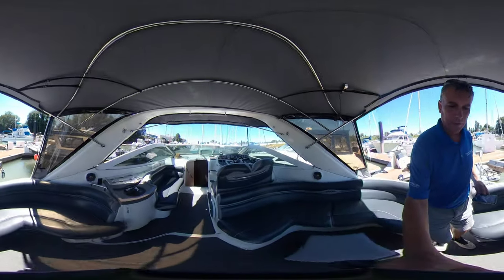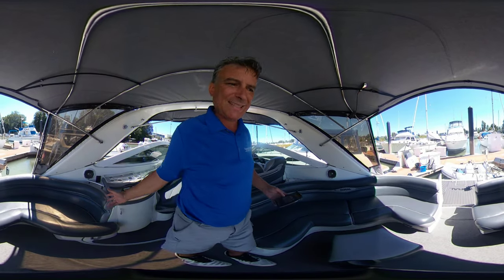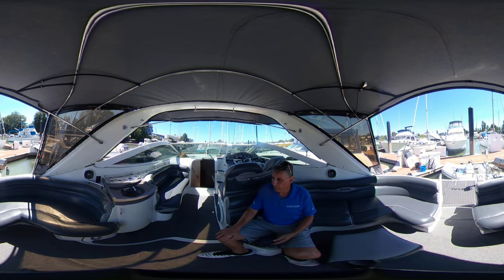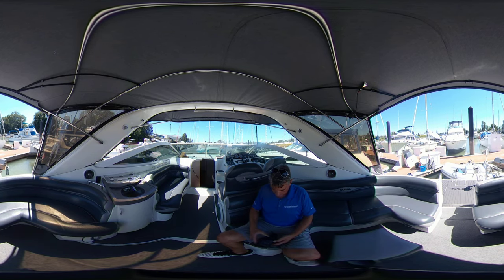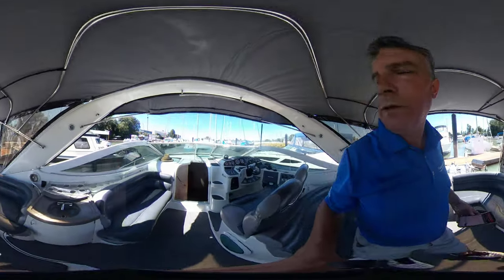As you can see, lots of great seating here. Easily fit seven, eight around just this area. You've got a sink over there. Underneath you've got the pullout cooler. Nice walk-through up to the bow, and up top there's a sun pad.